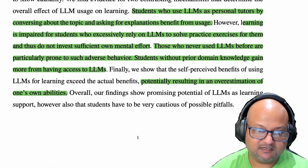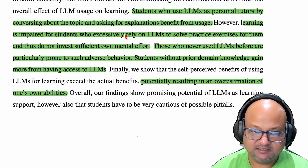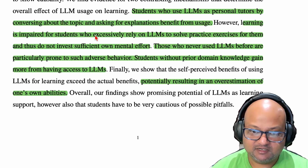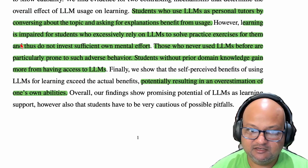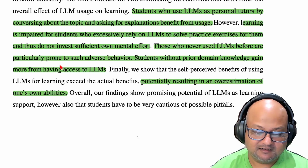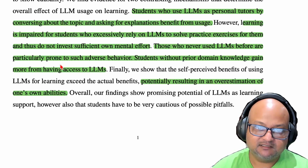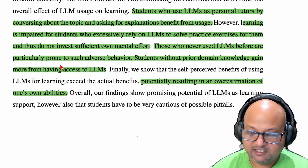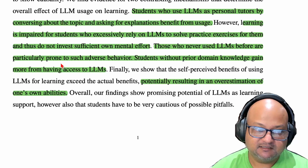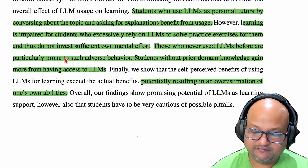The headline result is that students who use LLMs for explanations and to engage more deeply with the material have much better outcomes than students who simply use an LLM to get solutions to problems. Both these studies construct experiments to get some quantitative details on the magnitude of the effect.